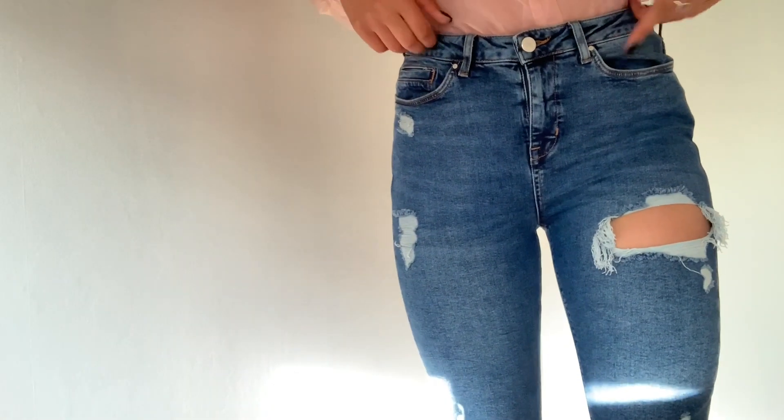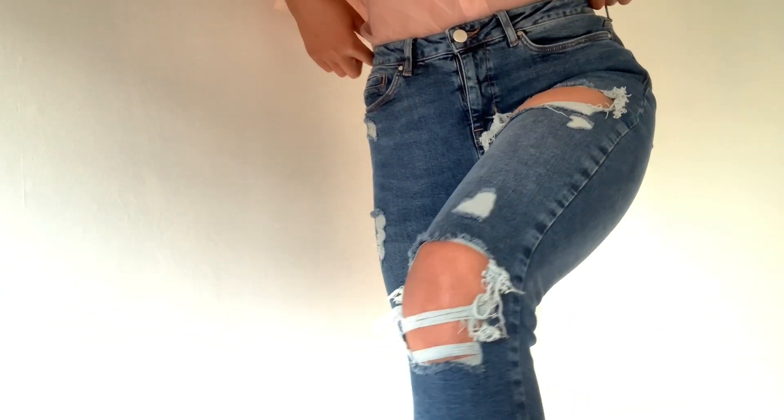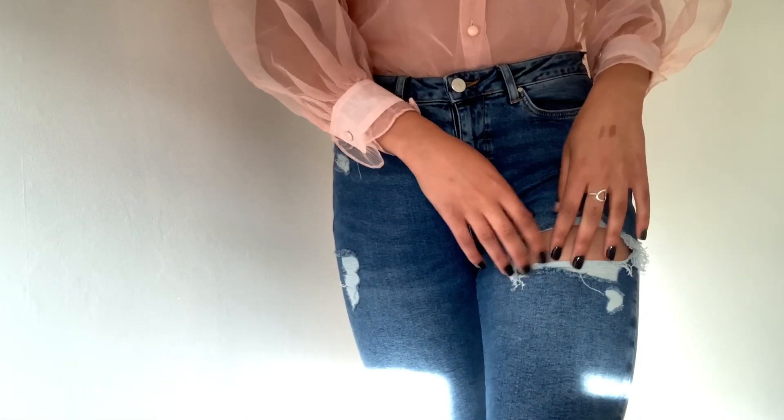The next thing I got were these jeans — just some simple denim ripped jeans. They're super cute; we've got the thigh detailing up here and a cute little rip there.